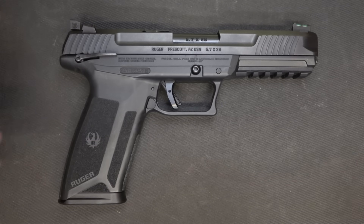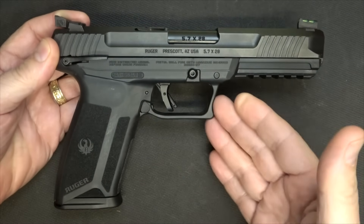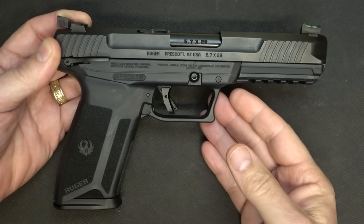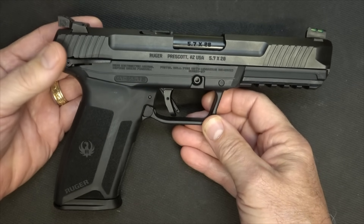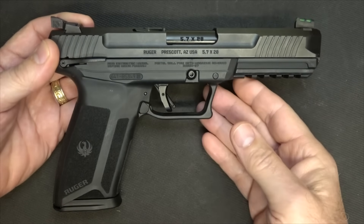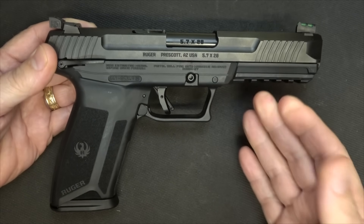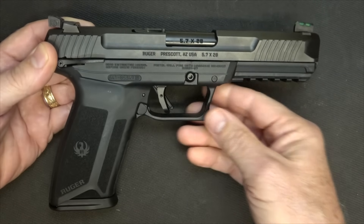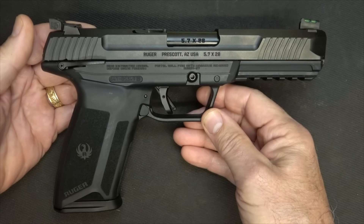One of the things that's been the problem with the 5.7 is the price of the firearms. When you start comparing this to the FN 5.7, the FN runs about $1,100 to $1,200. The Ruger full retail is $799, so we start out with a fairly reasonably priced firearm. $799 is not cheap, but typically at gun shops you can find it for a little less. At this time in 2021, I paid full price for this pistol, and I was glad to get it. Ruger didn't send this to me — I purchased it.